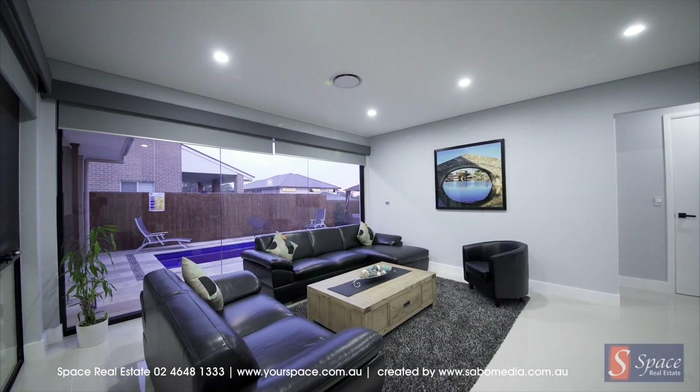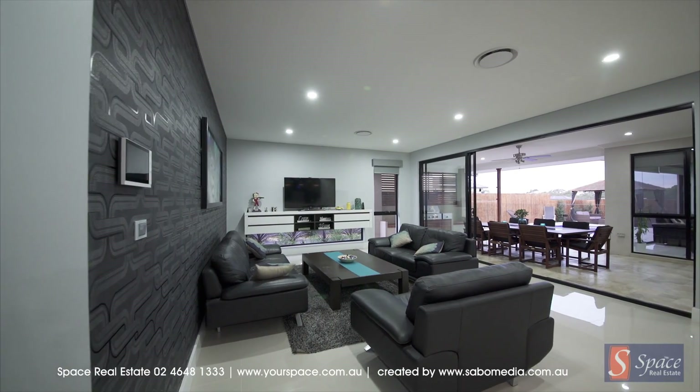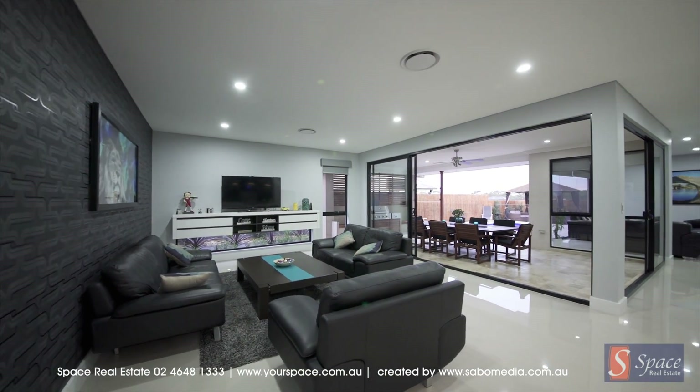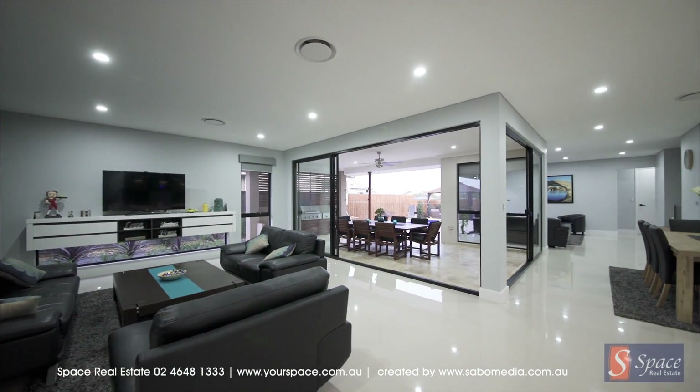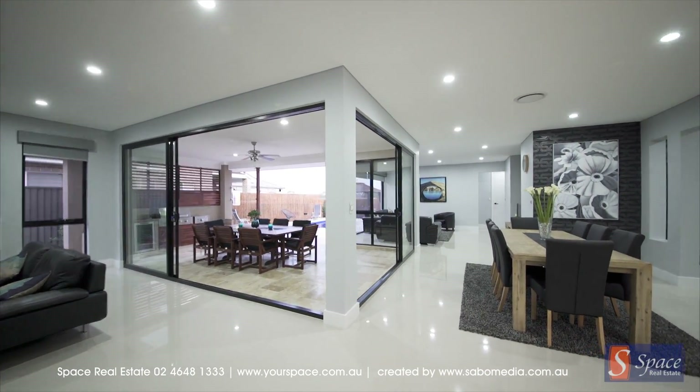Natural light carries in views of the pool and landscaping through full height glass into the living areas. The oversized living spaces form a central hub of entertainment, and these spaces can be configured to suit your needs.